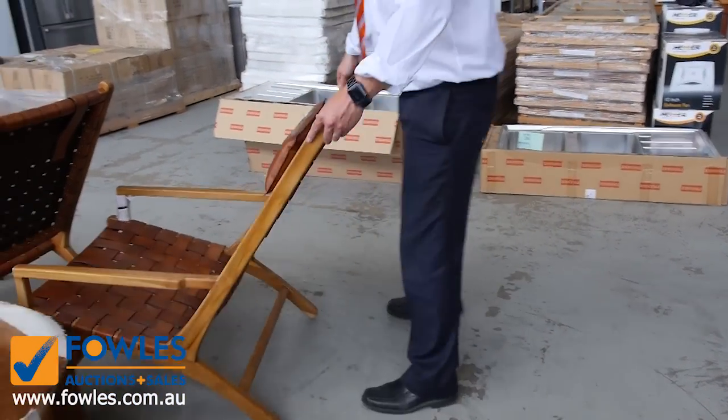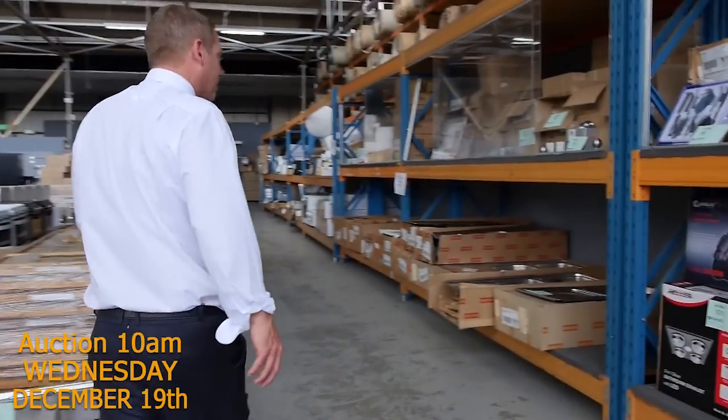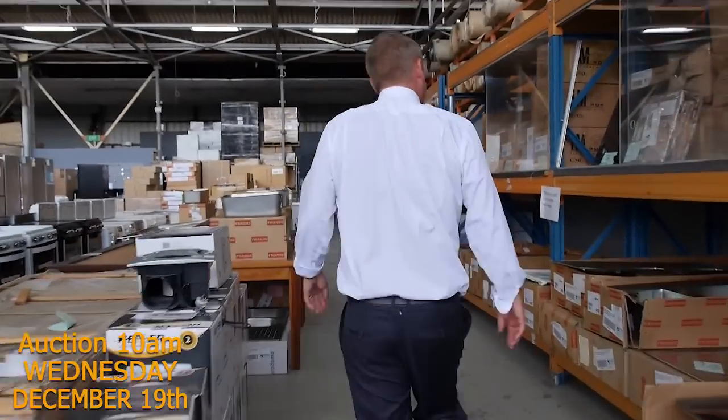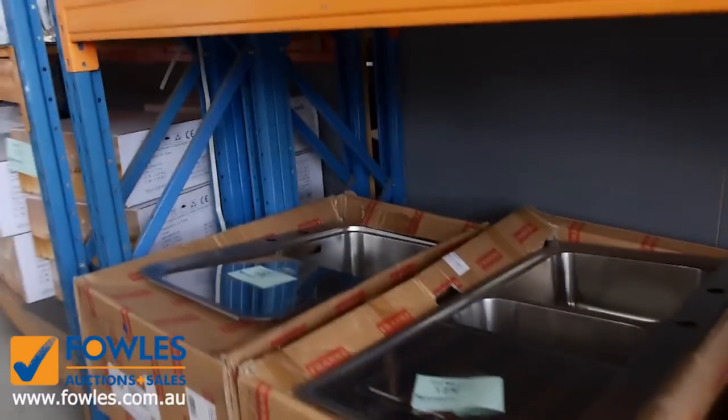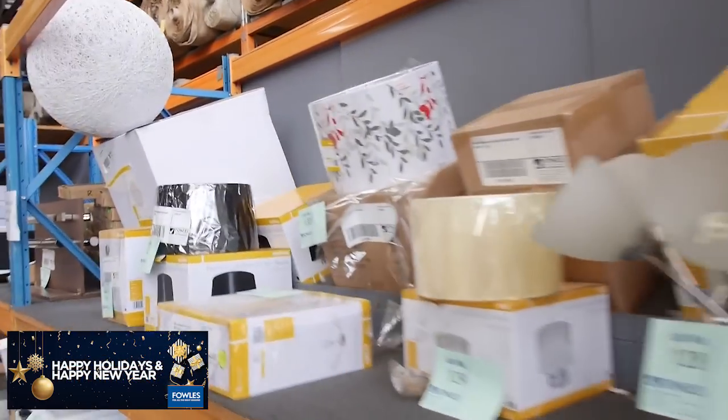The woven leather teak armchairs are about $800 in the shops — I'm guessing a couple of hundred bucks here tomorrow will be about the right money for those. Moving through, there are stacks and stacks of sinks, heaps of little bits and pieces, lighting, and lamp shades.